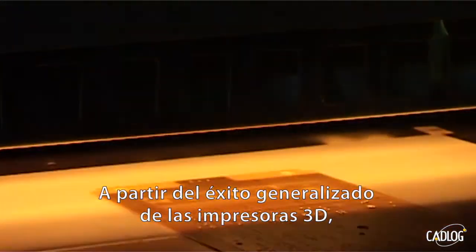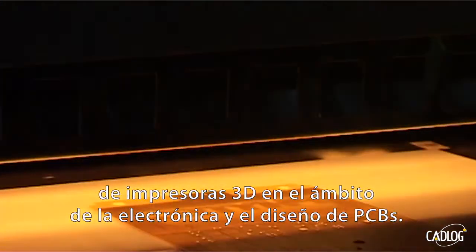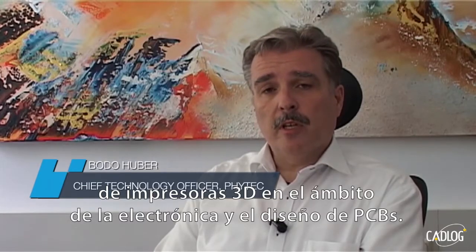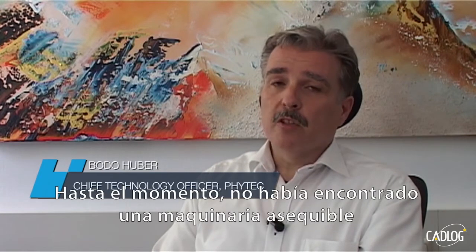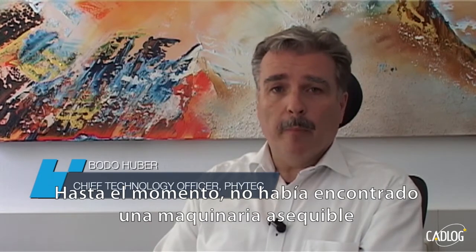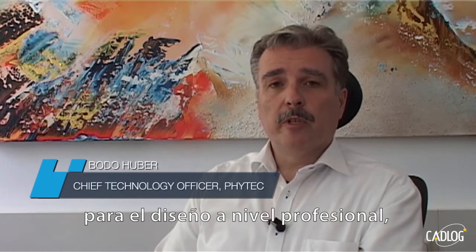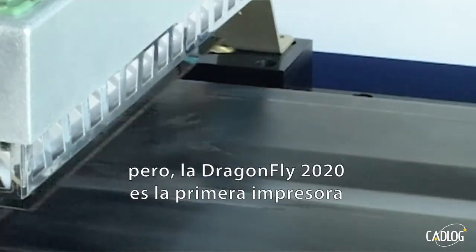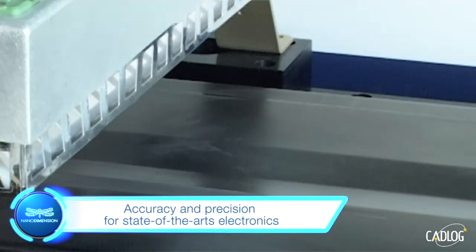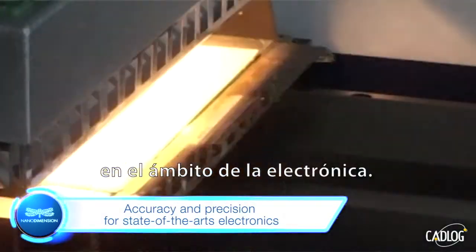Since the common success of 3D printers, there were always innovative stories and fantasy about using 3D printers with electronics and PCB design. So far, I wasn't able to find affordable equipment with proper accuracy and precision to use it in real professional design. The Dragonfly 2020 is the first printer designed to provide suitable accuracy and precision for use in state-of-the-art electronics.